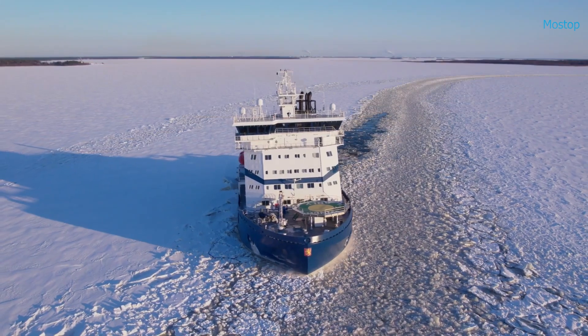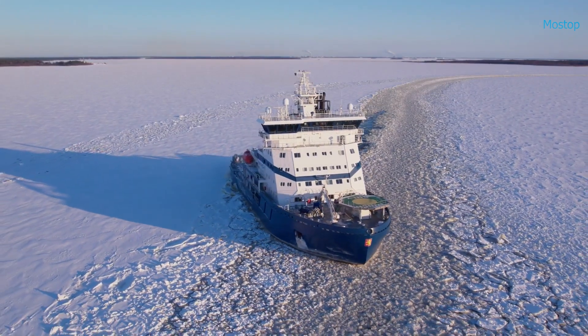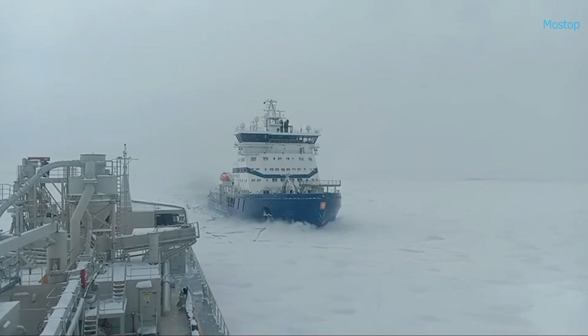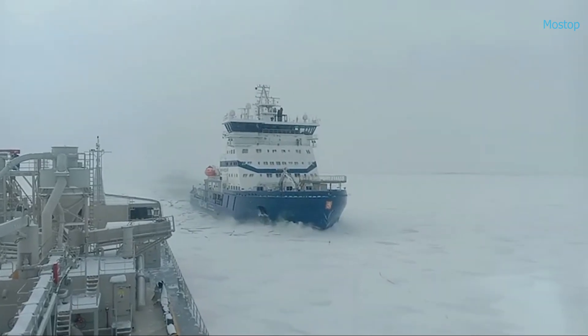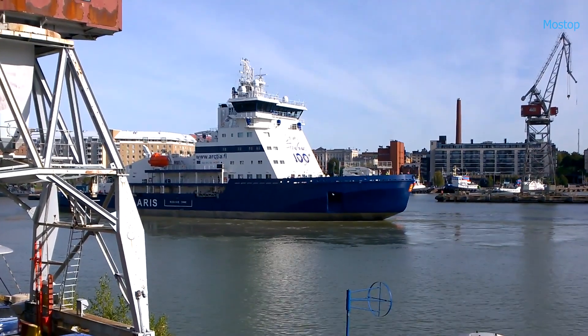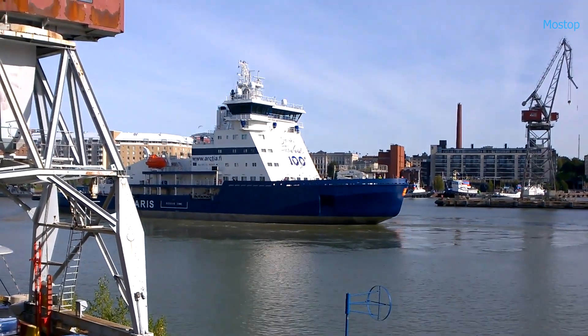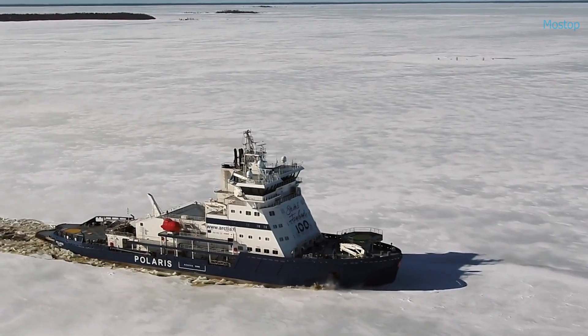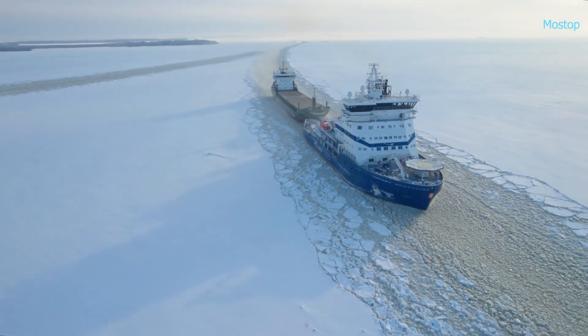The Polaris is the world's first icebreaker to feature dual-fuel engines, capable of running on both low-sulfur marine diesel and liquefied natural gas. While primarily designed for icebreaking, the Polaris can also serve as an oil spill response vessel during the summer months, helping address the growing challenges of oil transportation in the Baltic Sea.